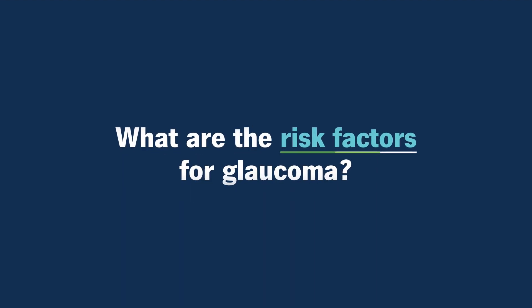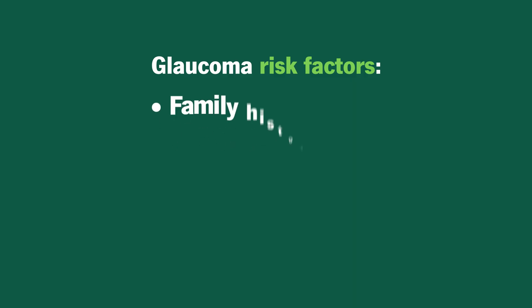What are the risk factors for glaucoma? One of the biggest risk factors for glaucoma is if it runs in your family. So if you have a first degree blood relative with glaucoma, you should definitely get your eyes checked.